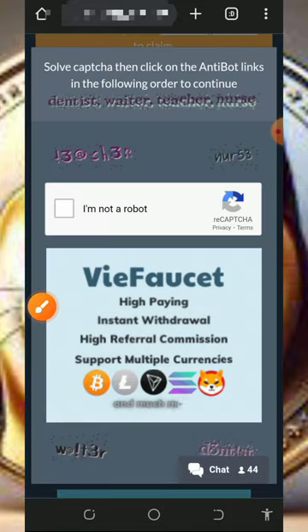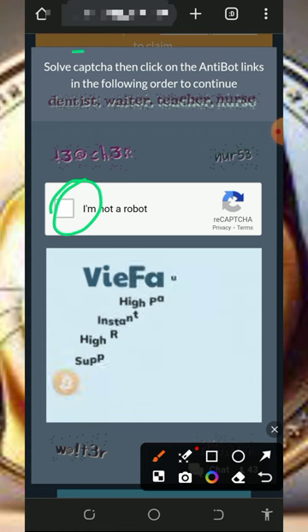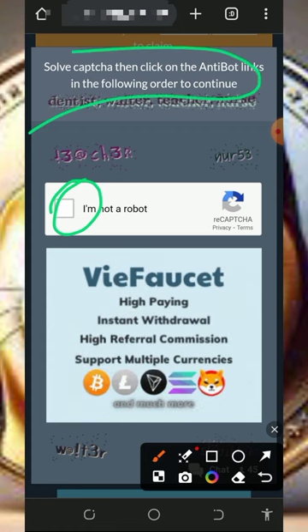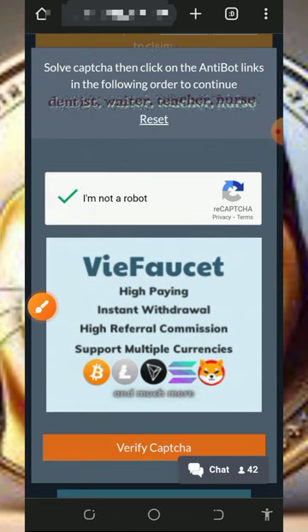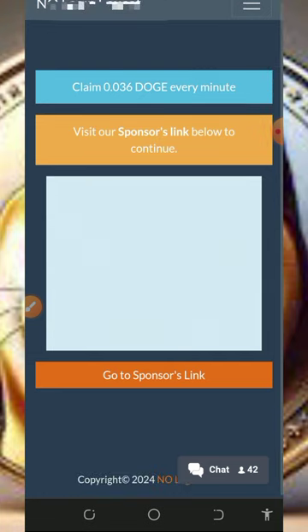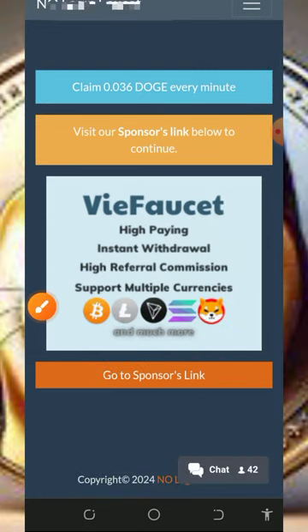Once you enter that, tap on the login button. You're going to verify you're not a robot, and then you'll need to solve the captcha by clicking on the anti-bot links in the following order. After that, tap on the verify button to verify your captcha.